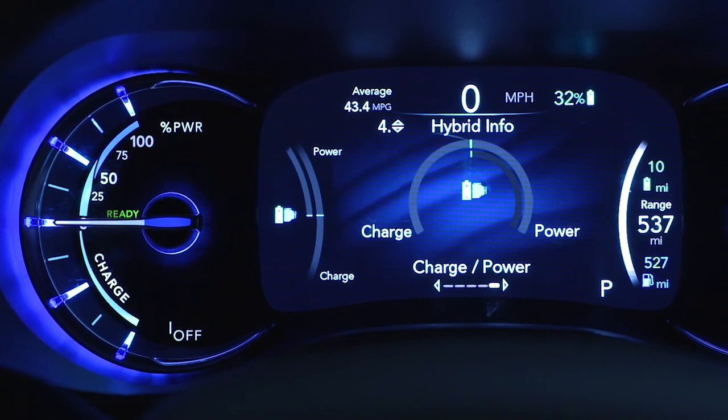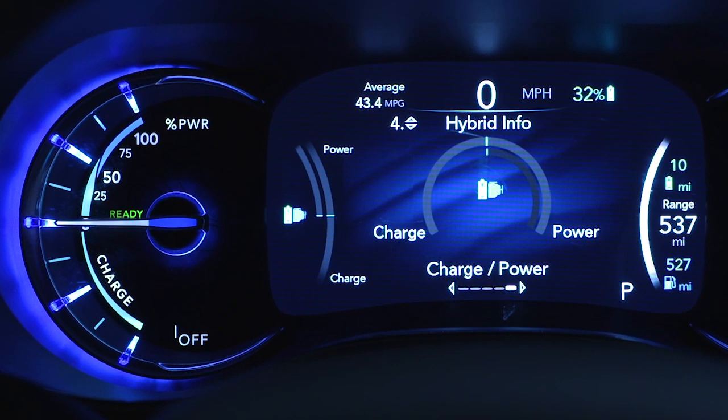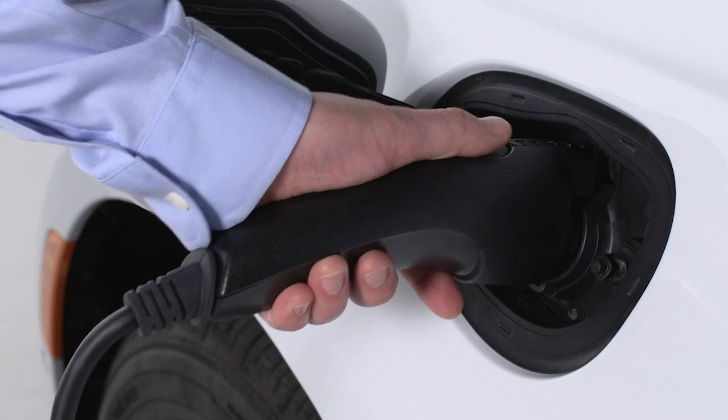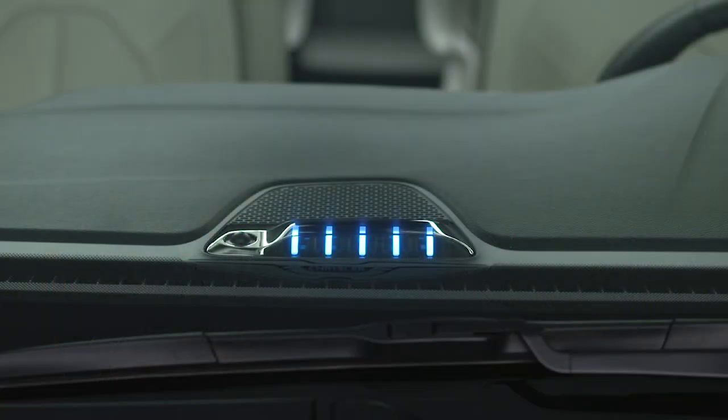In addition to the instrument cluster's high voltage battery gauge, which displays the percent of battery life remaining, your vehicle features a state of charge indicator comprised of five lights along the top center of the instrument panel. When your battery charging system is plugged in, these lights indicate your charging progress and let you know if there's a system error.